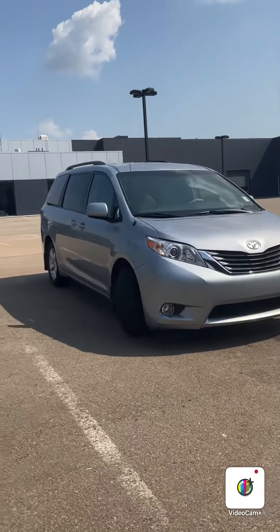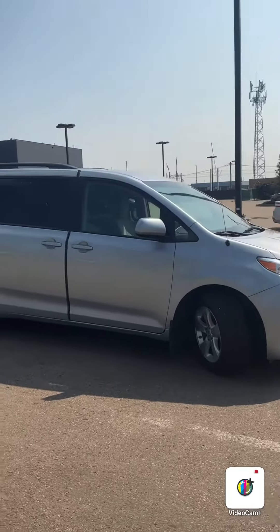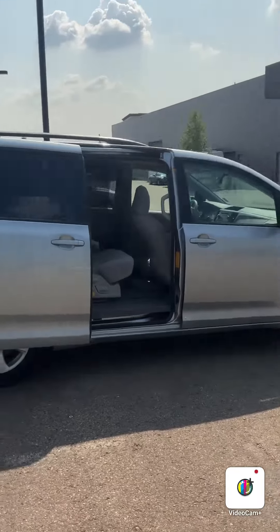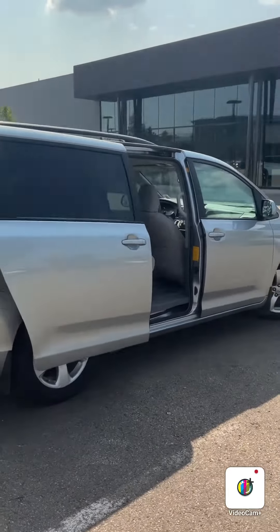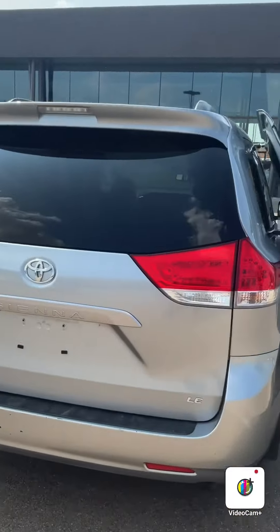Hey Klaus, this is Braden from River City Hyundai doing a walk around the 2011 Toyota Sienna. The Toyota Sienna has remote fob operated doors and a manual hydraulic assisted hatch on the back.